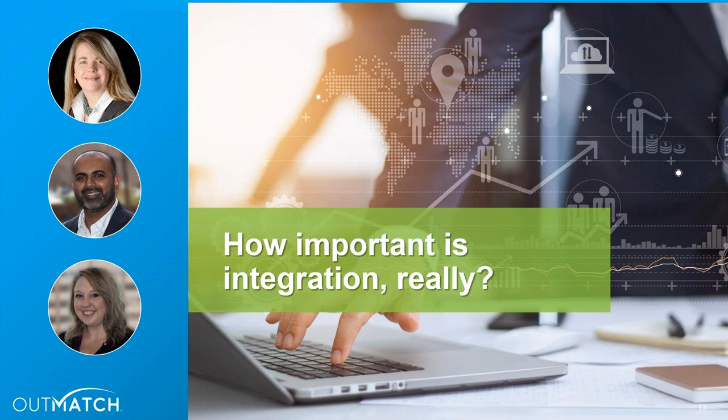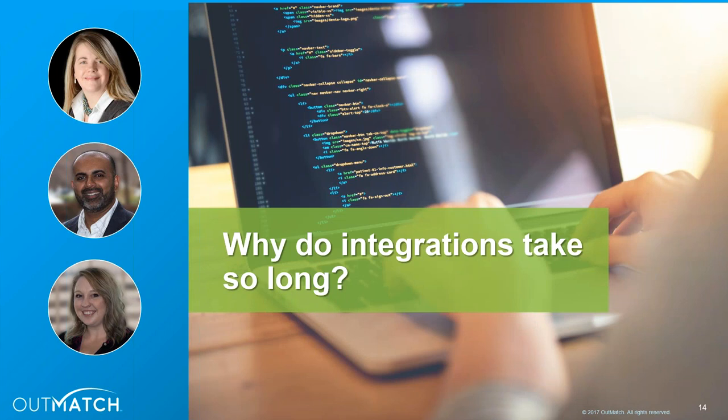You both have provided a great deal of information, from the immediate gains earned from being able to move candidates more quickly through the process and give recruiters the information they need, through to consolidating big data and being able to connect the data points for your employees. That's very insightful. Our next question: why do integrations take so long? Victoria, I know you have some experience with this — maybe you can lead us off?